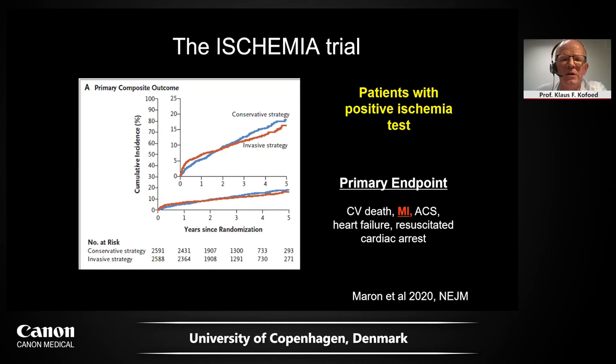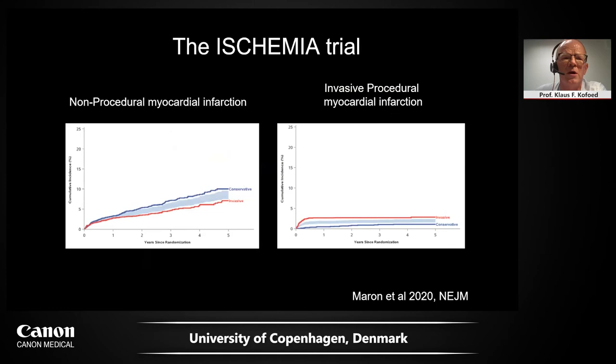As is well known, there was no difference in the primary endpoint — invasive versus conservative strategy was equally good or bad in terms of the primary endpoint. However, if you look into the supplementary data of the New England Journal paper, most of the events were actually myocardial infarction. On the left side here you see non-procedural — spontaneous — myocardial infarction, where invasive strategy appears to be protective. The problem was that this was at the expense of having more invasive procedure-related events in the invasive arm, which neutralized the overall effect on the primary endpoint.